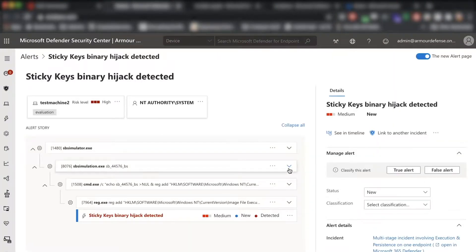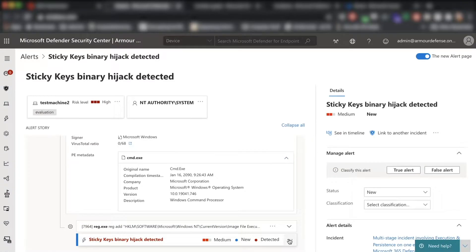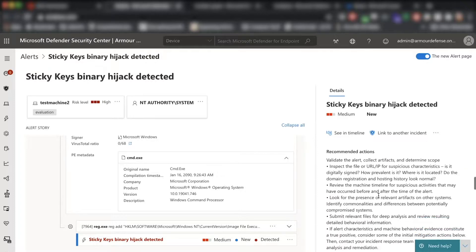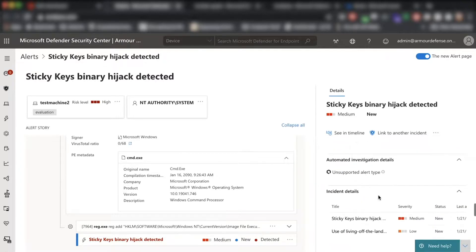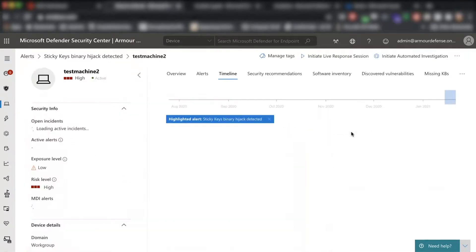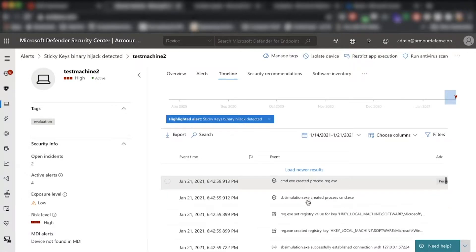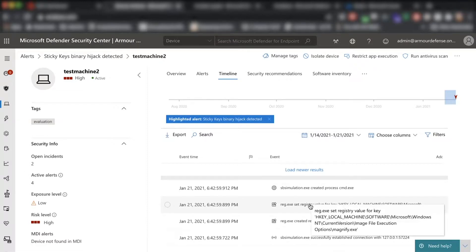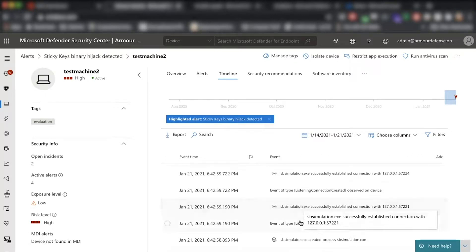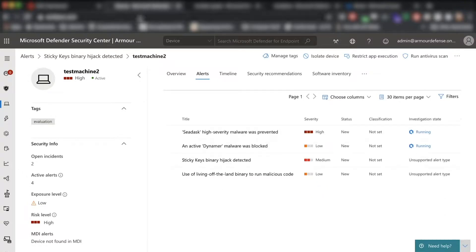From the SOC dash, analysts have the ability to pivot directly into the telemetry of the Microsoft Defender product. The best way to get a deep dive is by using the raw data and also using the investigation panel that the product gives you access to. This gives you understanding of the different timelines — how something executed, why it executed — and allows you to dig into the raw data that might not be specifically in the initial event that triggered, but are related and relevant to the investigation and the response to the threat.